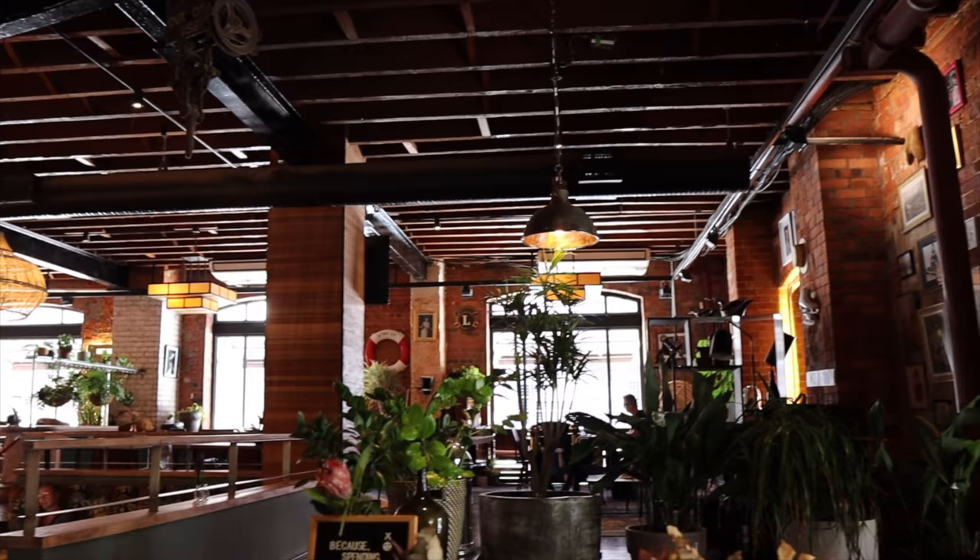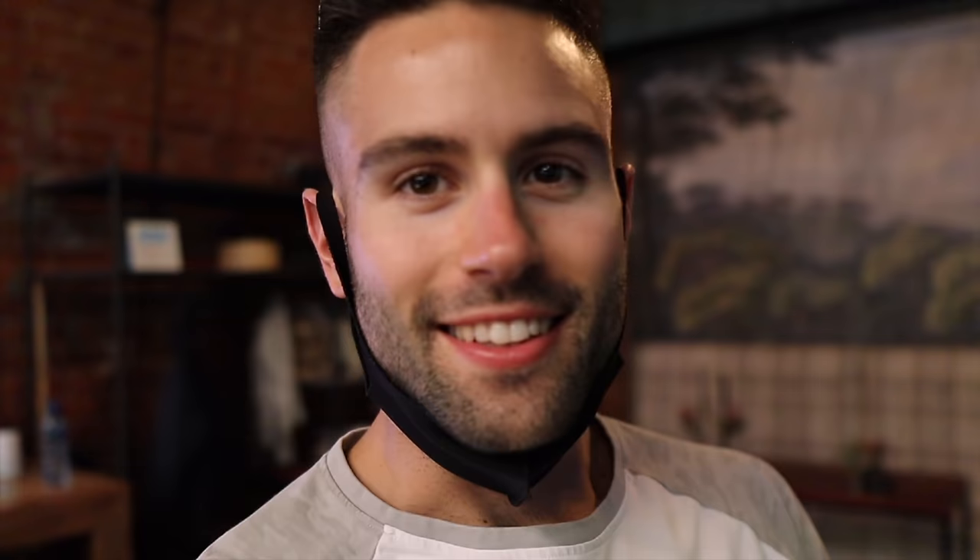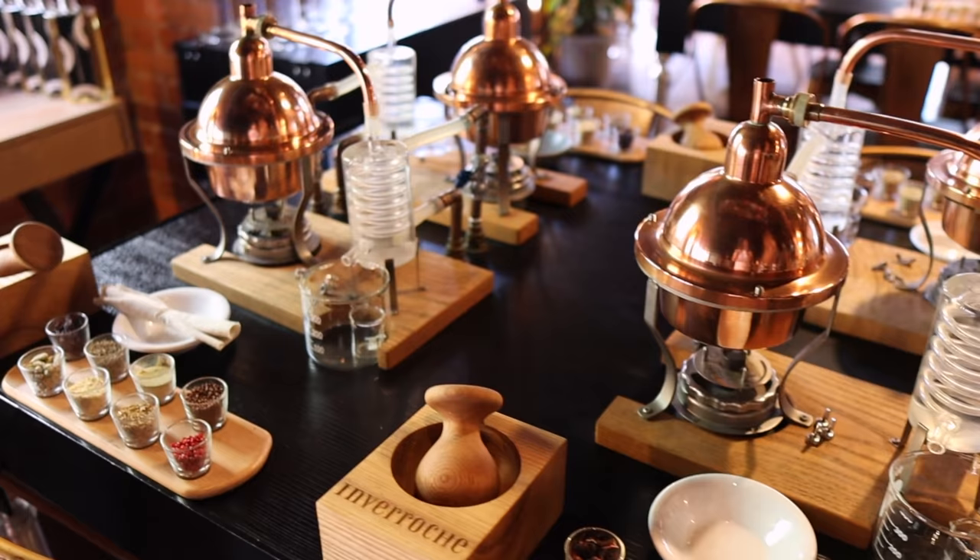That pub was very fun, very delicious, and different too. And now dessert! This place is called Misfits and they have a virtual driving range — like golf. If you come here, you can actually make your own gin. How cool is that? And this is why we're here today — not to make our own gin, but for a pairing of ice cream and gin.